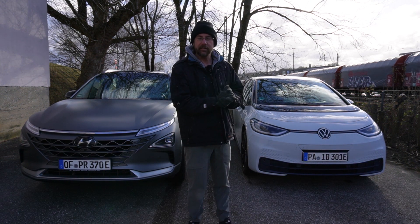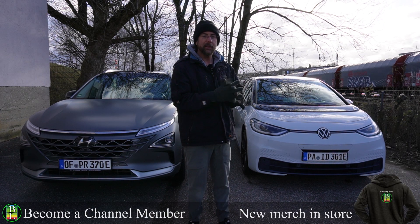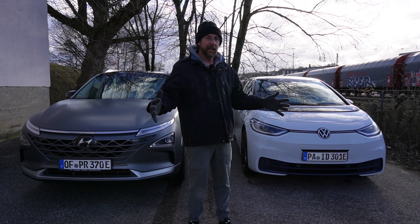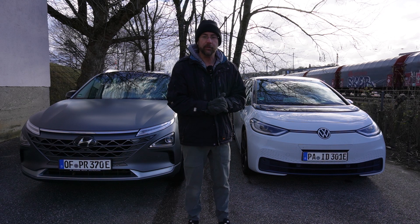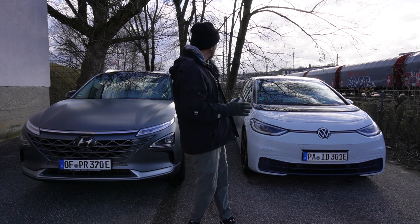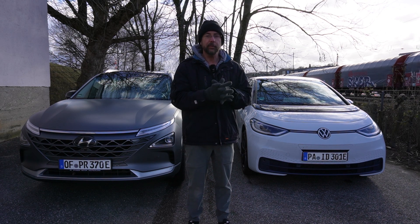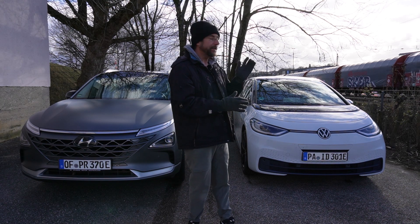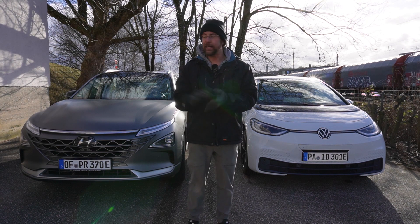A battery electric car is very simple. There's a big battery underneath that's very heavy, because the energy density of batteries is very low, so you have a lot of space and a heavy object down there that stores energy for driving. To fuel it up you charge it — you plug it in at home or at a fast charger — and then the battery gets its energy in there, and this energy goes to an electric motor that propels you to drive.